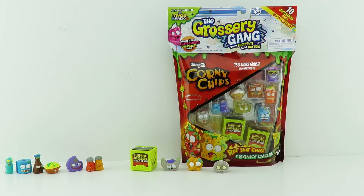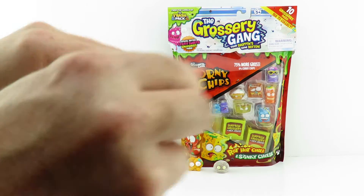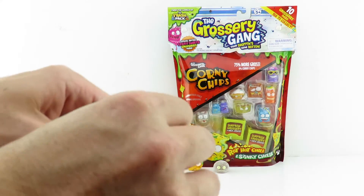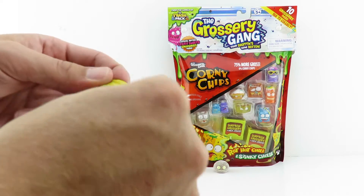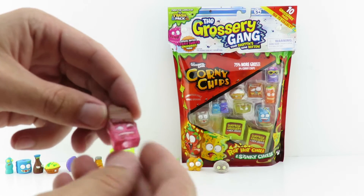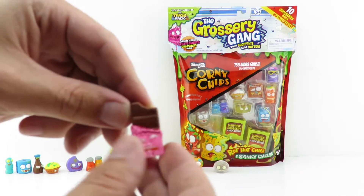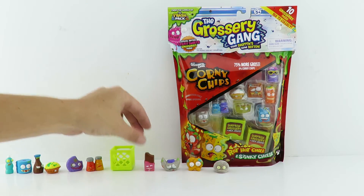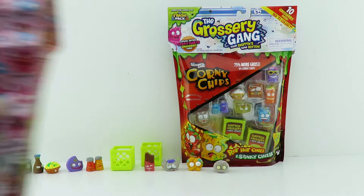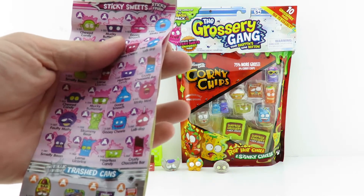In our next surprise, let's see what it'll be. This one's rubbery — what is this? It's like a candy bar and it's translucent, which is really cool. It kind of looks like a Shopkin but it doesn't look very happy. Some of these you can put in the freezer or they glow, but I'm not sure which ones. That is Crusty Chocolate Bar — it's a special edition from the Sticky Sweets, all sticky and rubbery like that.